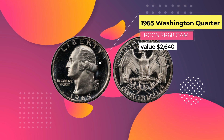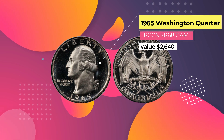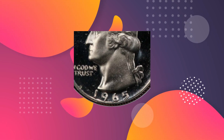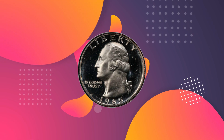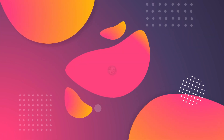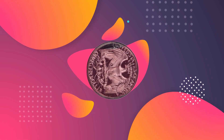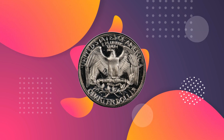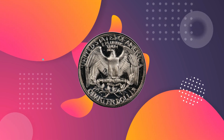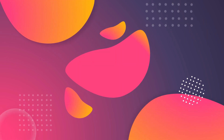Number 1: 1965 Washington Quarter PCGS SP68 CAM, $2,640. This Washington Quarter was minted in 1965 as part of a special mint series, giving it the designation SP in the PCGS certification system. It was given a quality rating of 68 and was designated a cameo. Because these were proof coins struck for collectors, most have survived in very good condition, but cameos are still difficult to find.